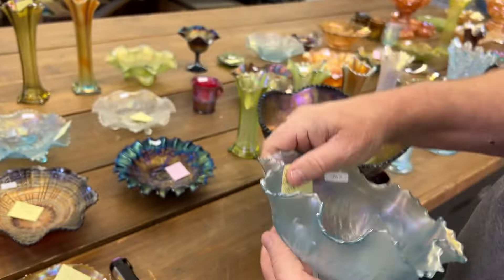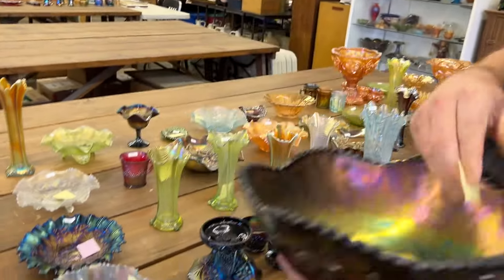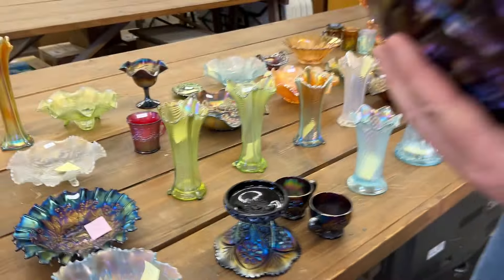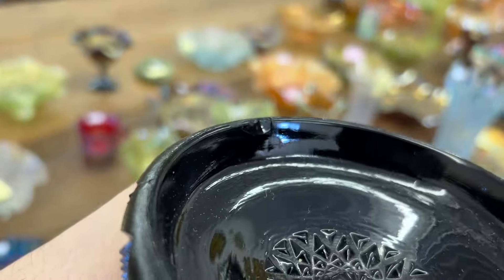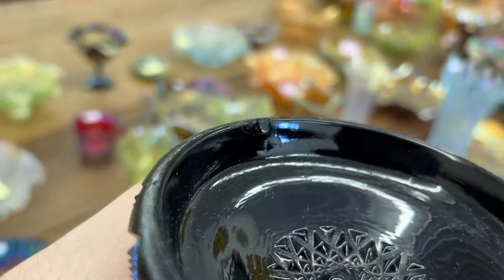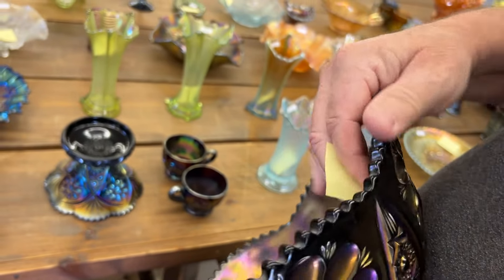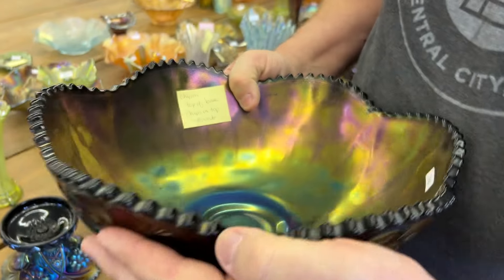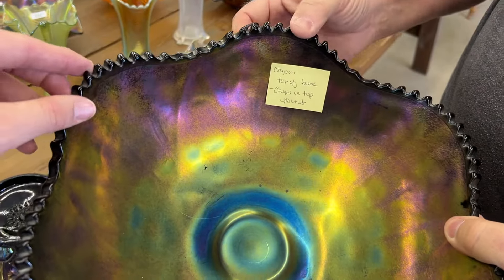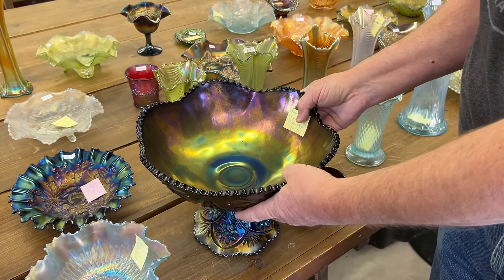Here's another rare set — this is a 474 punch set in purple. These are impossible to get, extremely rare. There is a chip on the top of the base. And some of the points have chips on them — it's just rough almost on every point along here. Some of it is manufactured, but some of it is chipped. I believe the top edge has a chip too — I felt it right there. Not too bad, but it's there.